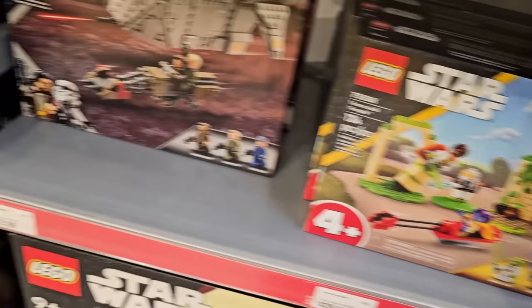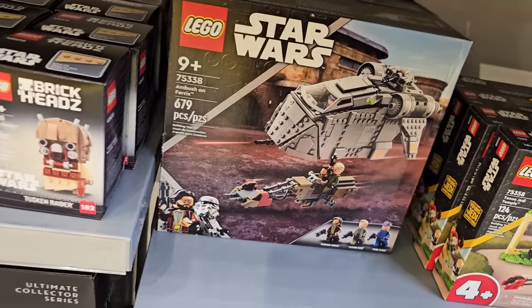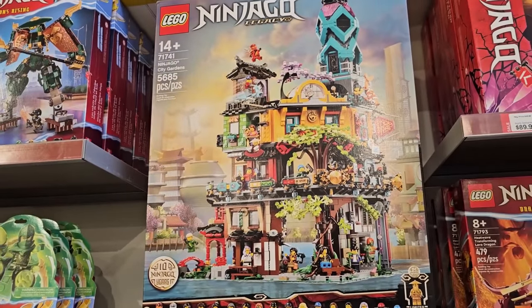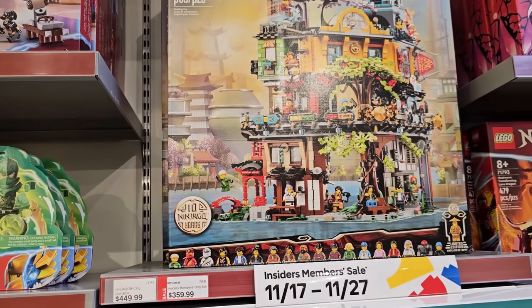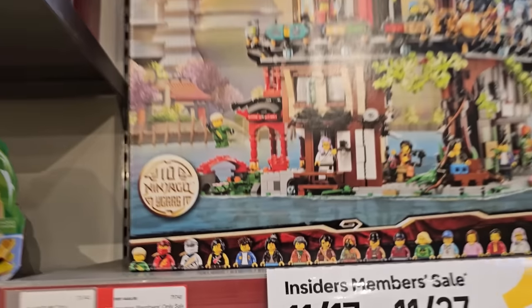The Jedi Temple is also on sale, and there's the Ambush on Barracks — I don't have that one, might consider getting it. And the Tusken Raider Brickhead is also on deal. There's a crazy deal on the Ninjago City Gardens — $90 off. It's 5,685 pieces for $460 Canadian. Look at how many minifigures it comes with, it's actually crazy. That would be a pretty good pickup.